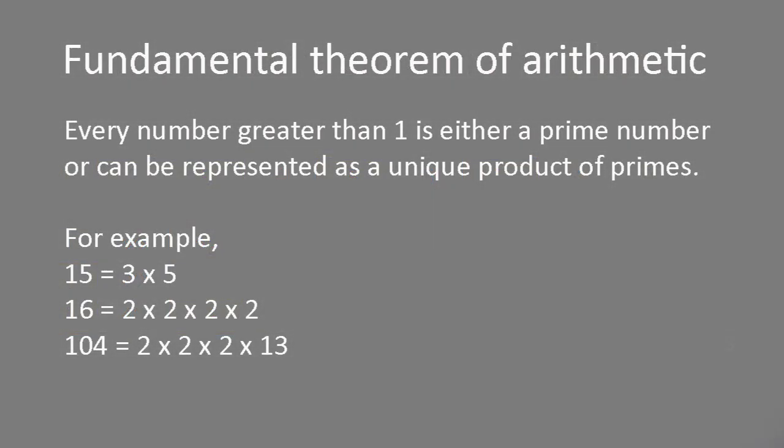One of those theorems is so important it's called the fundamental theorem of arithmetic. This states that every number can be written in exactly one way — ignoring rearrangements — as a product of one or more primes. For instance, 10 equals 2 times 5, and 12 equals 2 times 2 times 3. If one were allowed to be prime, there'd be an infinite number of ways of writing such a product, because it could include any number of ones multiplied together.